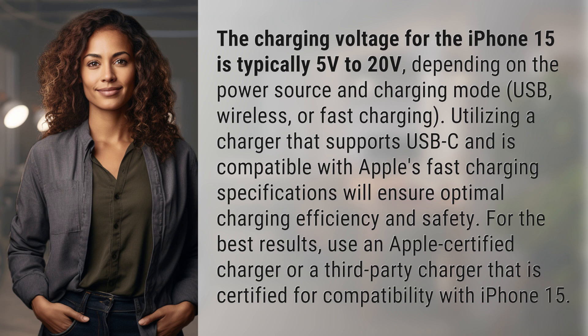For the best results, use an Apple-certified charger or a third-party charger that is certified for compatibility with iPhone 15.